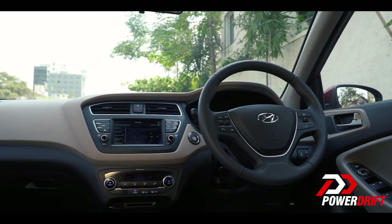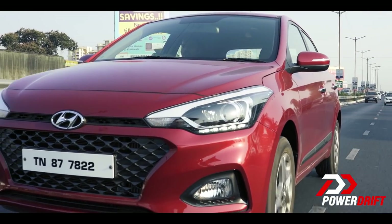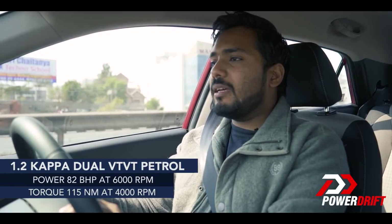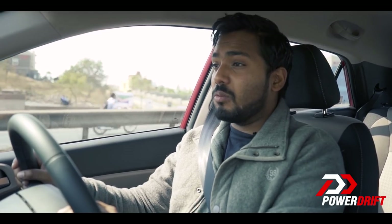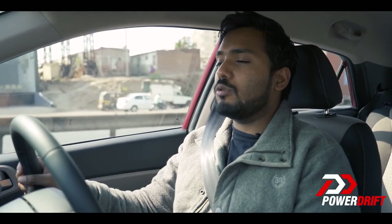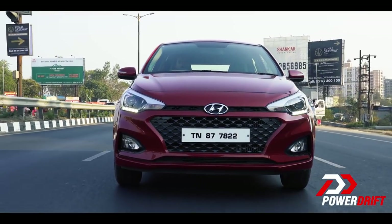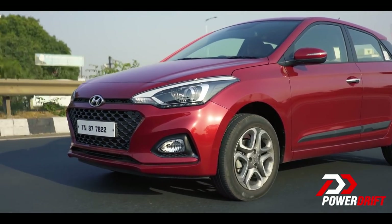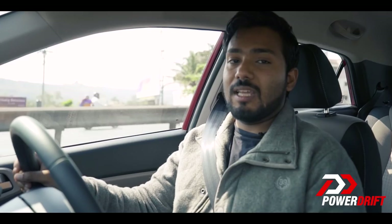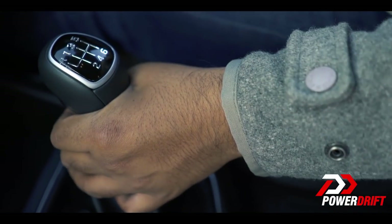The i20 is the ideal city car — it checks all the right boxes. It's got a nice light steering, supple suspension, and it's quite refined and comfortable. It's powered by a 1.2-litre petrol or, in our case, the 1.4-litre diesel producing 89bhp and 220Nm of torque, paired to a six-speed manual transmission. The engine has a variable geometry turbo so power delivery is nice and linear, and the gearbox is slick and direct — slots in like a rifle bolt.